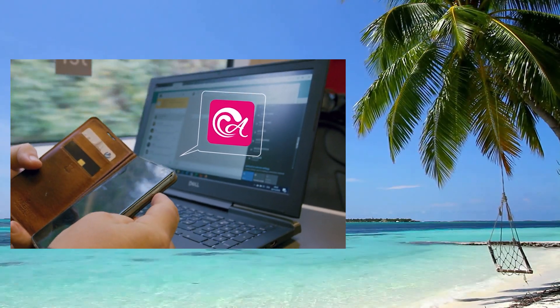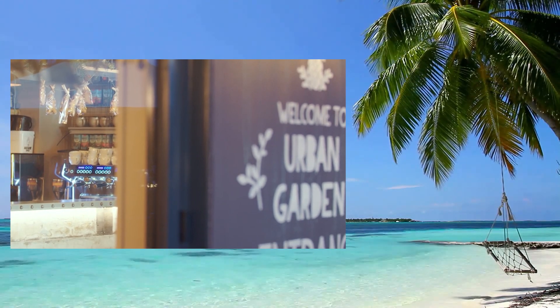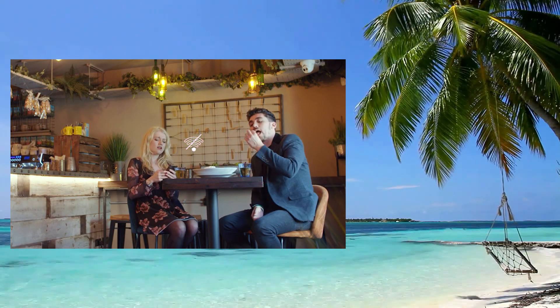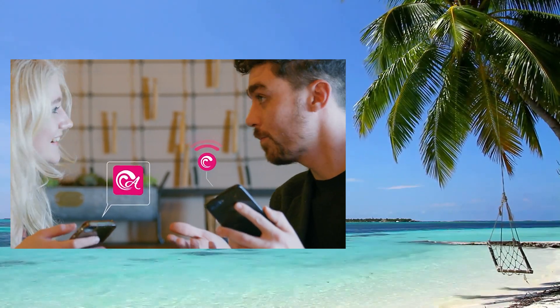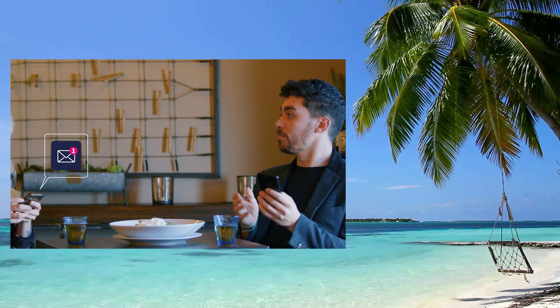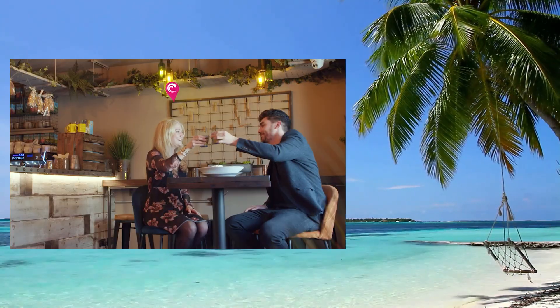There's a lot more nuance to the ecosystem as well. For example, there will be opportunities for businesses — a bar could set up an Aloha spot in the city and advertise that they have an Aloha hotspot, attracting customers who want to use internet without hassle. This makes Aloha an advertising tool for businesses to attract customers who see the place has an Aloha hotspot.